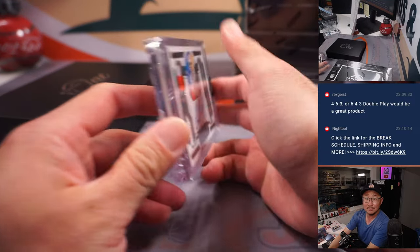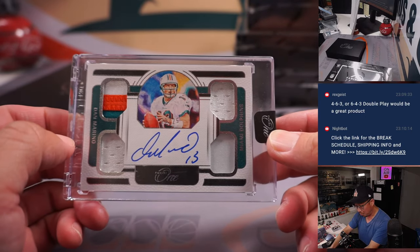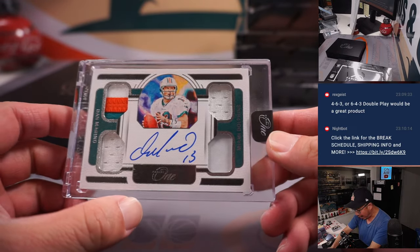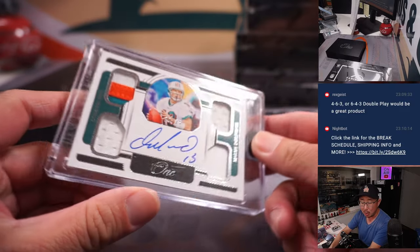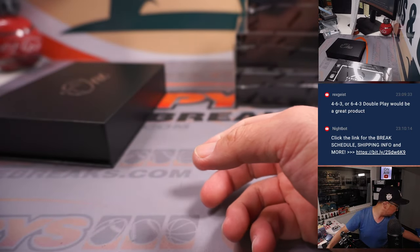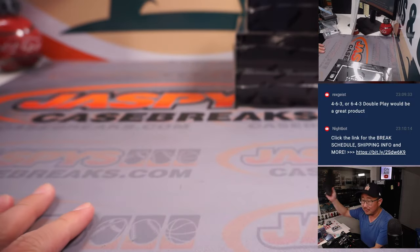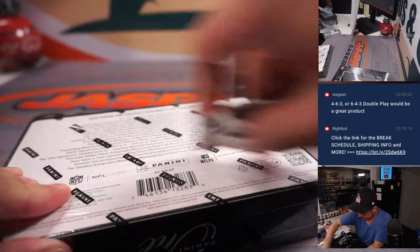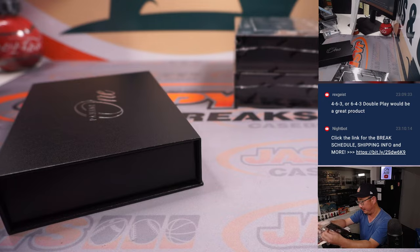Next one is — whoa! Nice. That's Dan the man Marino — Quad Relic and Autograph, 20 out of 25. Miami, part of the 13-team number block, so that goes to Miami 0. That's for CKH. Not a rookie, but he's pretty, pretty, pretty good. Laces out, Dan.